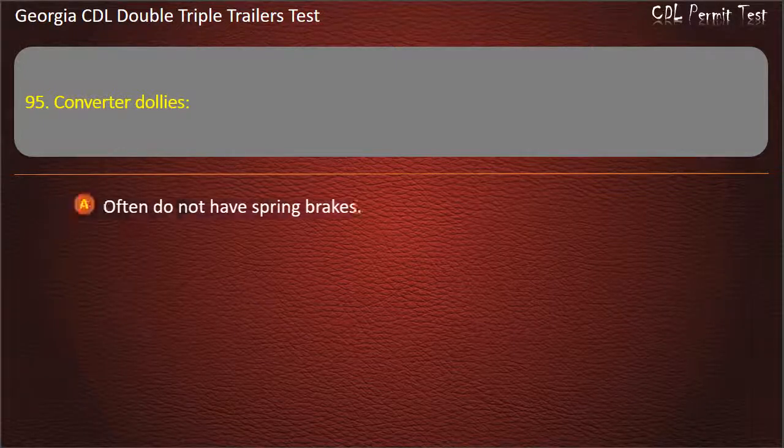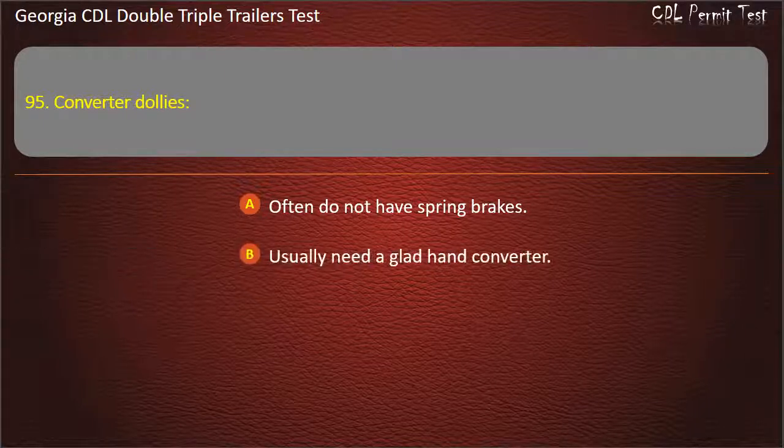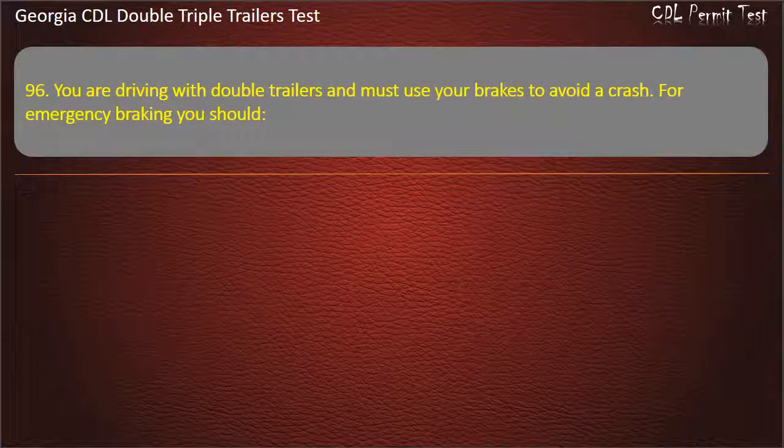Question 95: Converter dollies — which of the following is true? Options: Often do not have spring brakes. Usually need a glad hand converter. Have little braking power because they are small. Answer: Often do not have spring brakes.